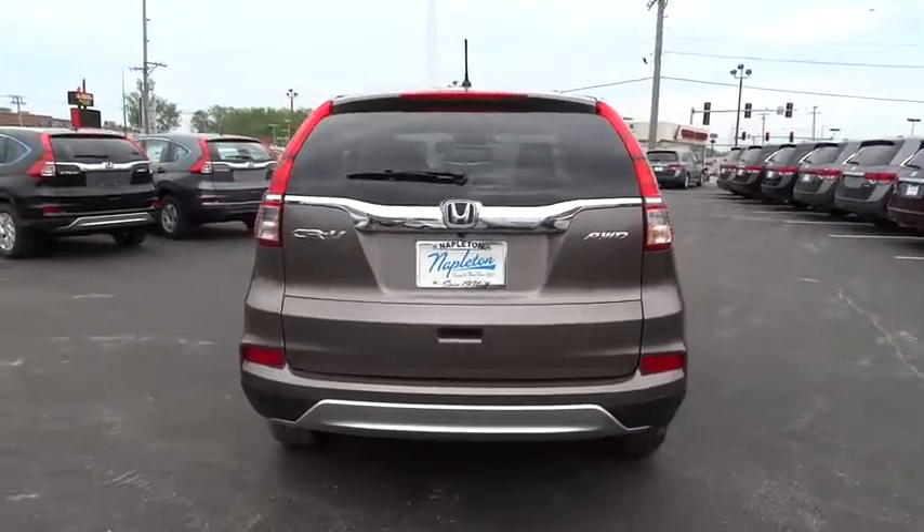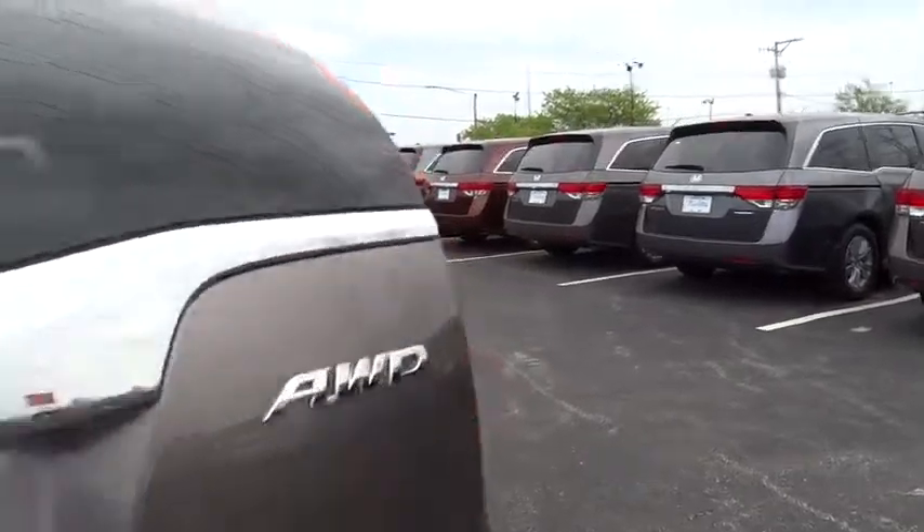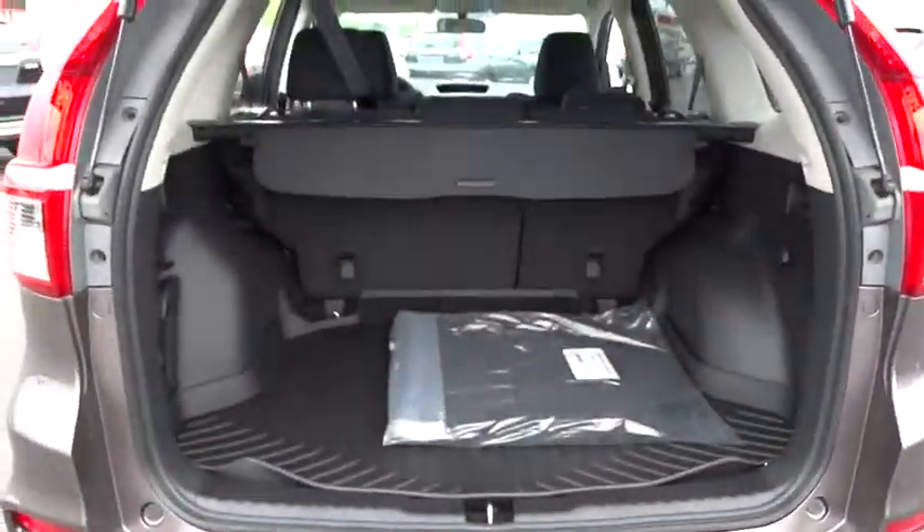Trip computer, compass, security system, rear window defroster, CD player, brake assist, tachometer, panic alarm, overhead console.